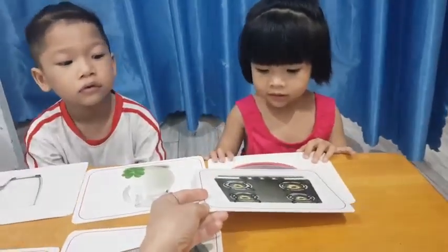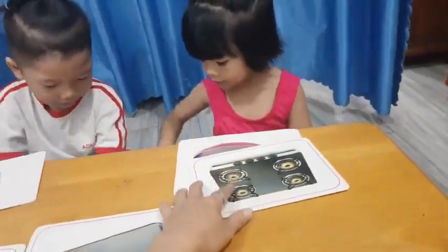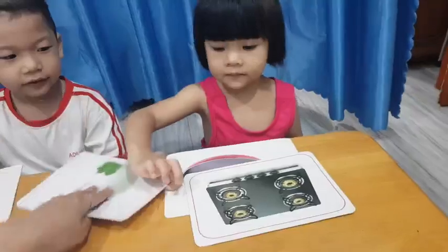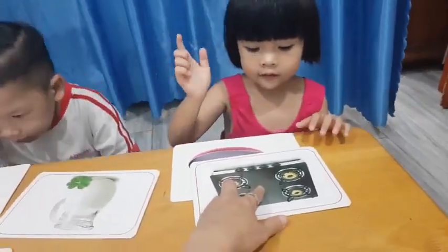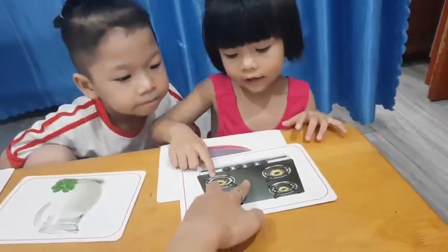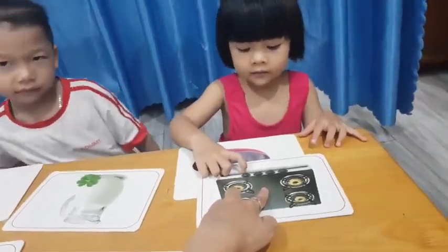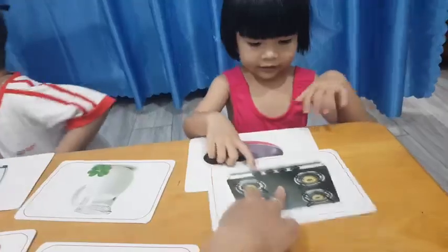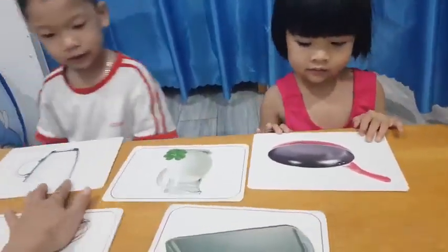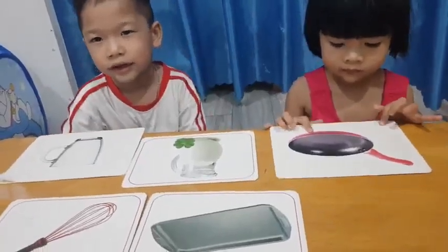Do you have a gas stove, Suri? No, you don't. Okay, so what color is it? Yellow, and black, and red. Okay, very good. So Cherry, focus here. Where is the glass?